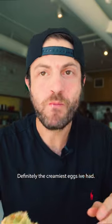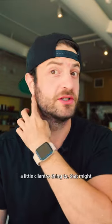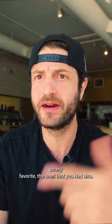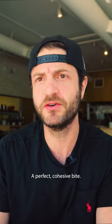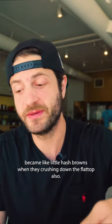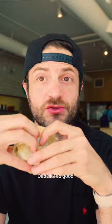Definitely the creamiest eggs I've had. Love the bacon, love the sausage in there. A little cilantro salsa thing too. That might be my favorite of the ones that I've had. Just like a perfect cohesive bite. And I like the way that potato tots make little hash browns when they crush them down on the flat top. It's so good.